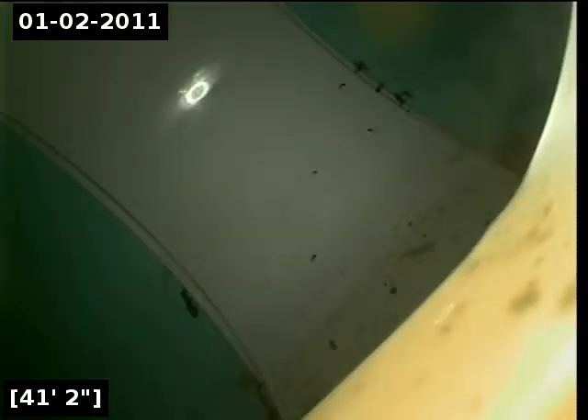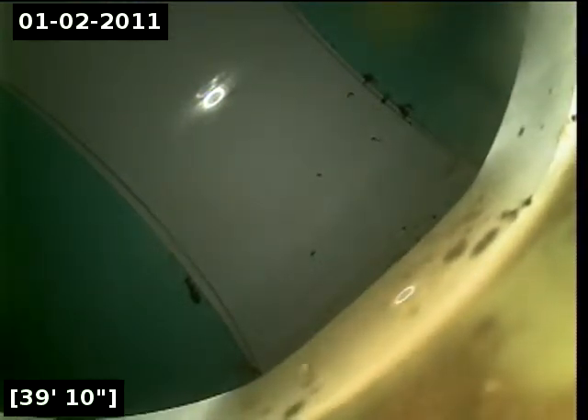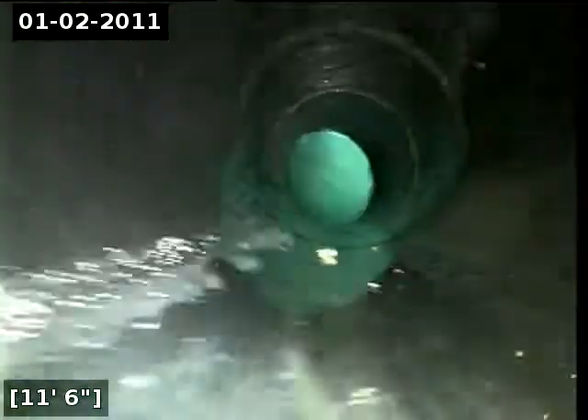I did let the water drain for quite a while. I'm going to start pulling back with the inspection. That concludes this inspection. Thank you for using Alpha Environmental.